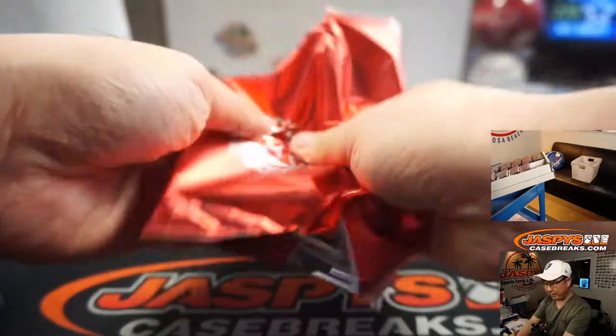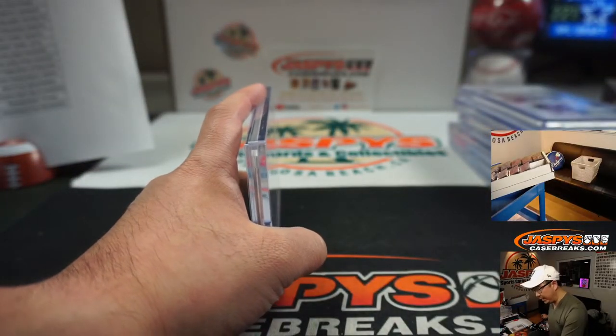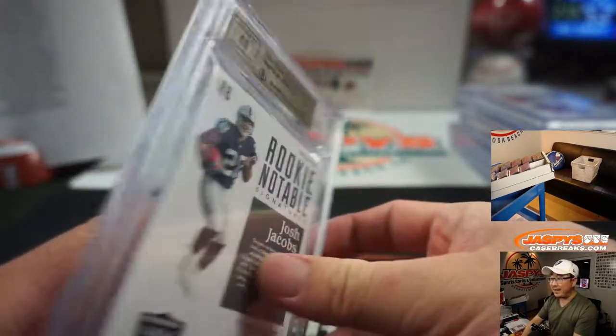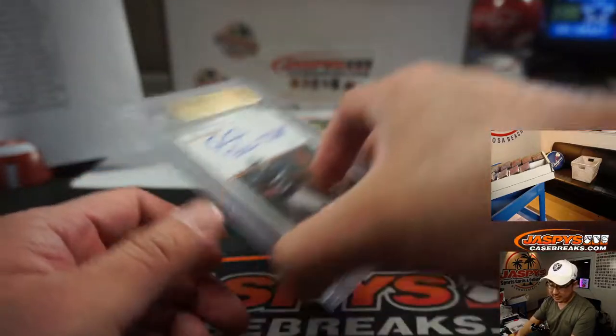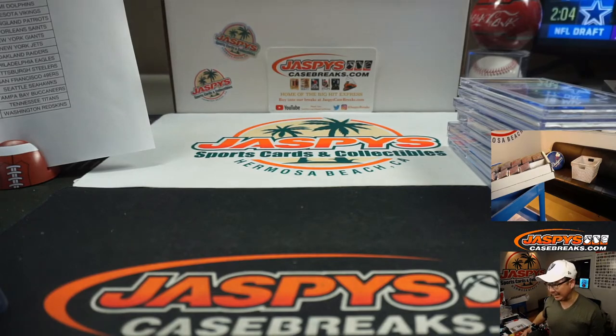And the last one — good luck everybody. This is in case, pick your team 21. Thanks for joining, appreciate it. We're going to close with another Josh Jacobs from the Raiders — 9, 5, and 10, rookie notable signatures, 8 out of 50. Charles Teal — he's got both Bay Area teams, he's got Oakland and San Francisco. There you go Charles, there you go everybody. I'm Joe for jazpyscasebreaks.com — I'll see you next time for the next break. Bye-bye.